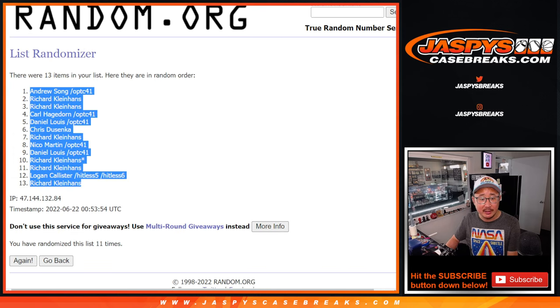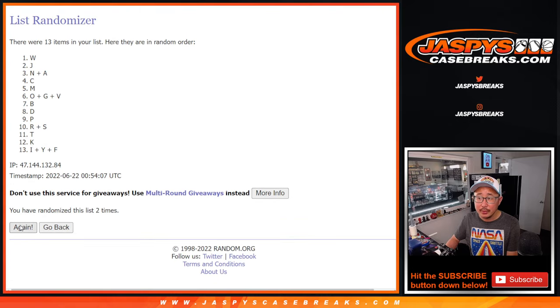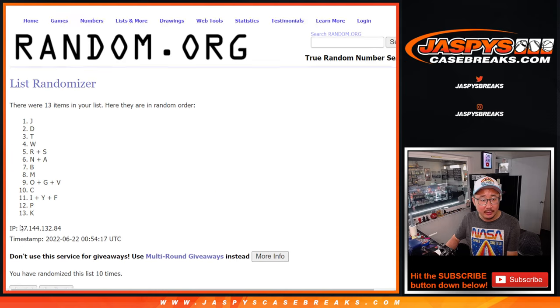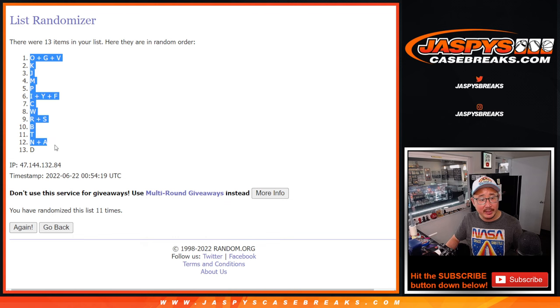5 and a 6, 11 times for the letters. Counting through all 11 randomizations. We've got OGV down to D.